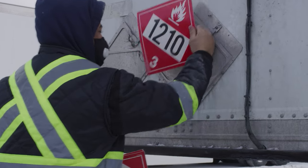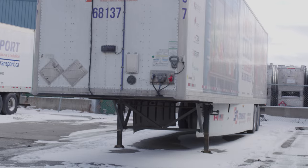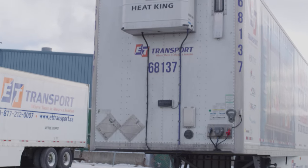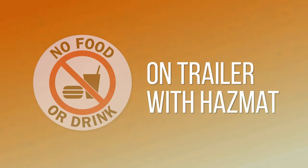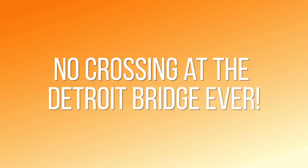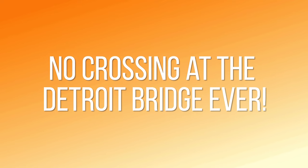Once the delivery has been made, remove all placards from the trailer before you leave the customer's dock. If a trailer is empty, there must not be any placards on it. Finally, be sure to remember that any food or drink products are strictly forbidden on a trailer with hazmat. And no crossing at the Detroit Bridge ever.